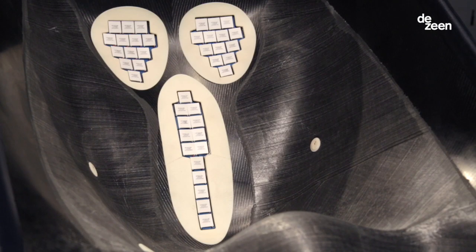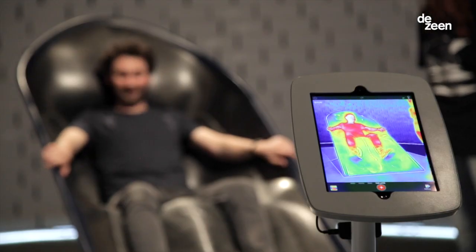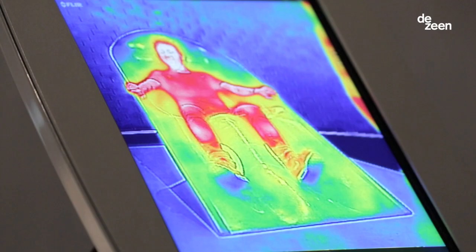Down the spinal column is a great place to put a lot of cooling, and the muscle groups of the thighs and the calves — you don't want to let those get cold because they'll immediately contract. So while we're bringing down the temperature of someone sitting in the chair, we're actually warming up their legs.